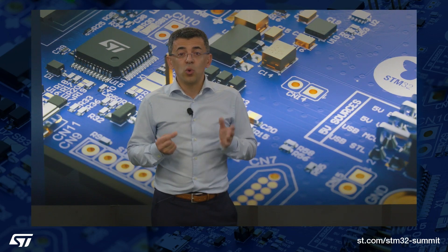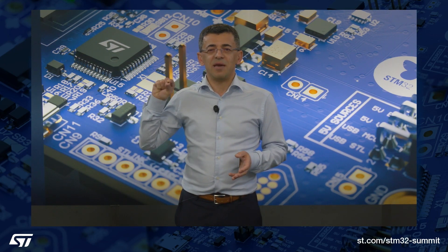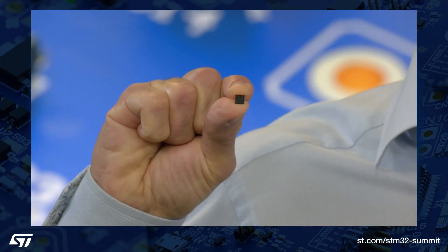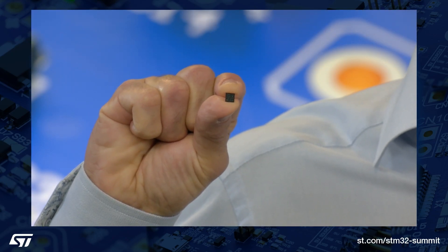And today, I'm very excited to unveil the first STM32 specifically designed for Edge AI — our newest flagship and groundbreaking MCU, the STM32 N6. The STM32 N6 is groundbreaking because it achieves two milestones.